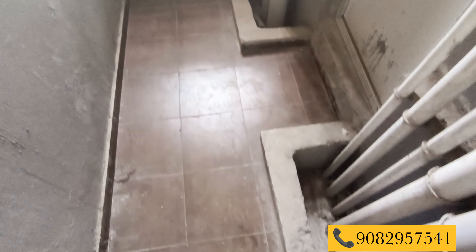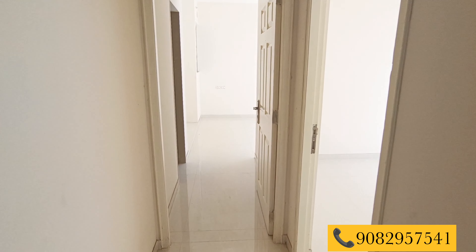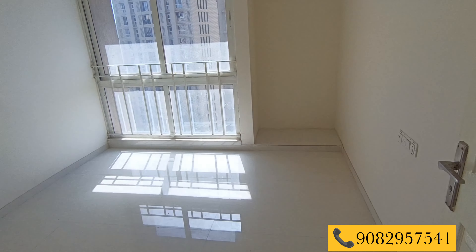Outside the common washroom you are getting a huge dry area. There is an inlet and outlet provided to place your washing machine and you can dry your clothes here. It's a big dry area where you can also make a storage.